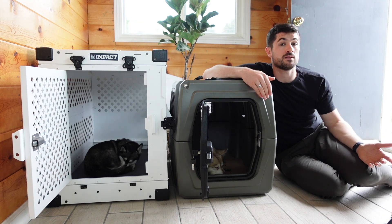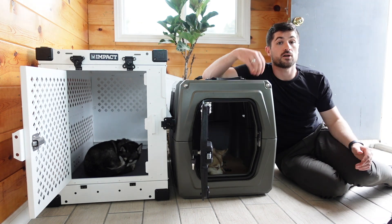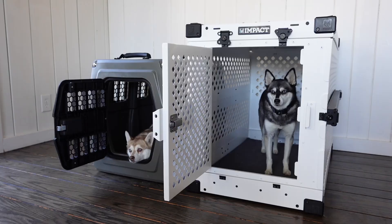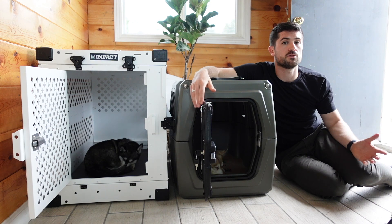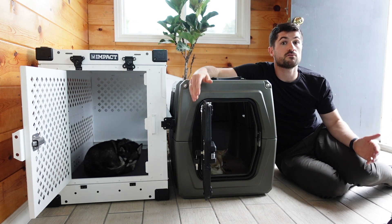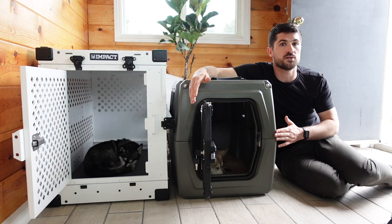Finally, there's the price point. For small, intermediate, or medium sizes the Gunner Kennel is actually the cheaper option, so you can make a bigger saving going with the Gunner rather than the Impact. When you look at the larger versions, the price difference isn't as significant. But if you have a limited budget and need a smaller size, the Gunner is the more affordable choice.